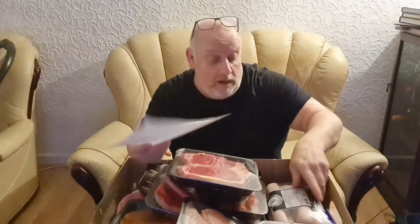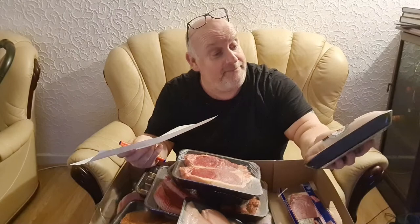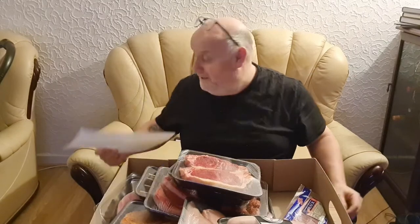Twenty-seven meals there. I've got to include the sausages, which I'll probably have at breakfast, so they don't really count as tea. There's a dozen sausages — two sausages a meal, that's another six meals. What were we up to? Twenty-seven plus six is thirty-three. And two or three bacon butties — that's thirty to thirty-seven meals there for forty quid. That's fantastic value and it all looks really nice and fresh.